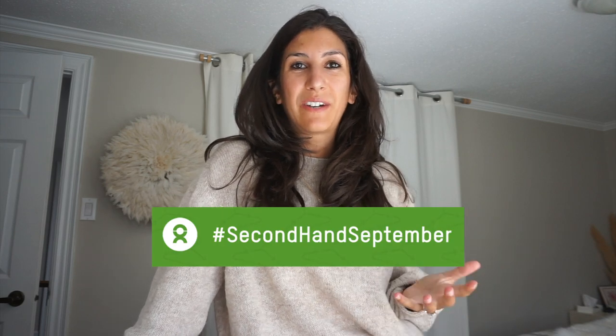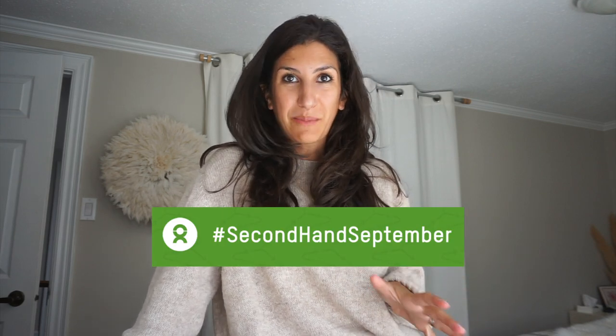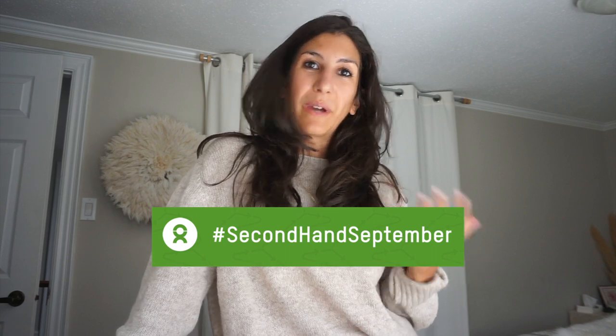Ciao everyone! It's Alyssa with another slow fashion video. This week it's a little bit more casual vlog style, because I am challenging myself to wear only secondhand clothing this week. This is part of the Secondhand September hashtag that you've seen going around. This was launched by Oxfam Great Britain as a way to raise awareness of the benefits of secondhand shopping for the environment and for circular fashion, which is a great way to reduce your carbon footprint.